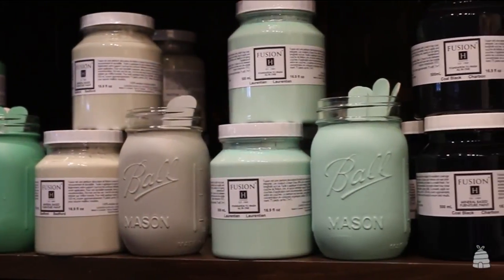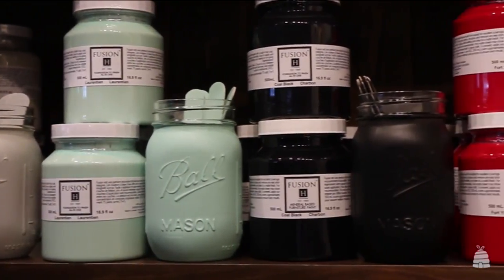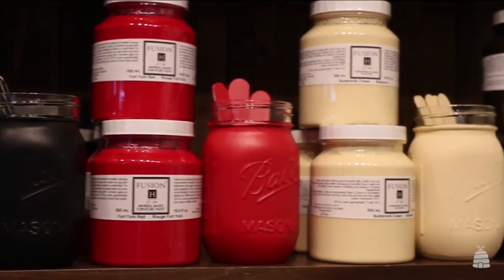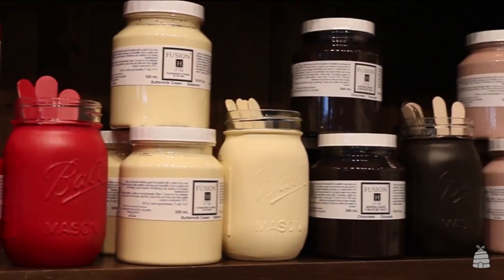Some of the color trends for the winter would be warmer, deeper tones, anything from plum colors, navies, dark greens — anything that's army green colors. Those are really inspirational for this winter and fall season.